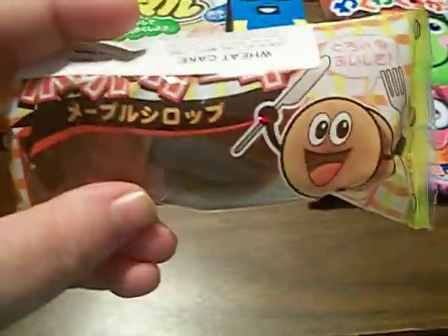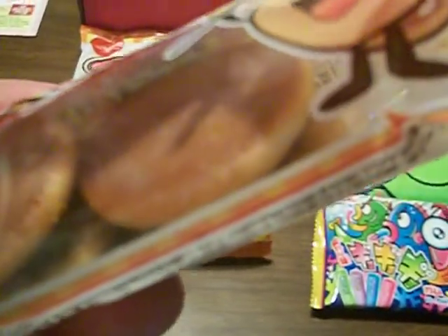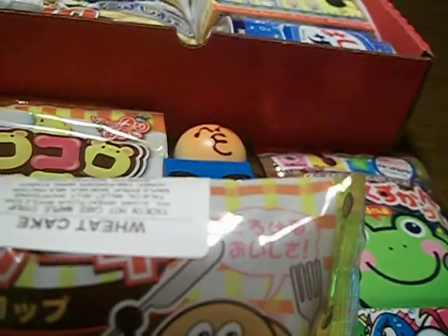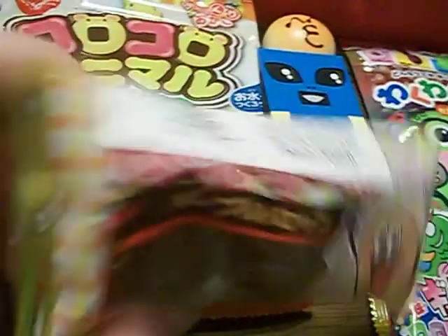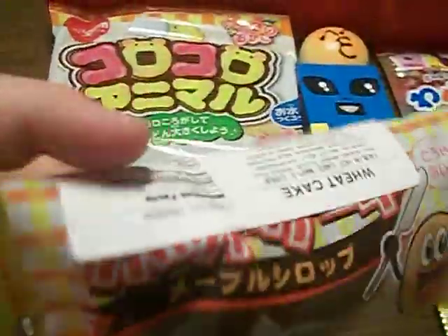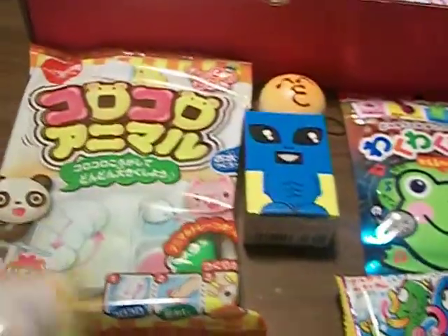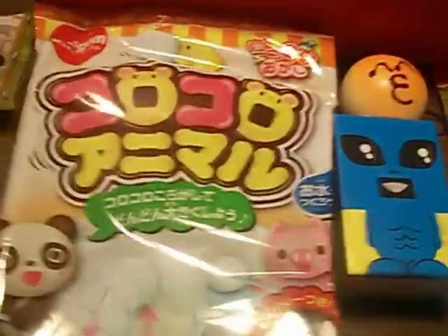The next thing I see is pancakes — are they little pancakes? Oh my god, they are little pancakes! That is so cool. And they've slapped an English nutrition chart on it, like Japan Crate does for most of the stuff they send.